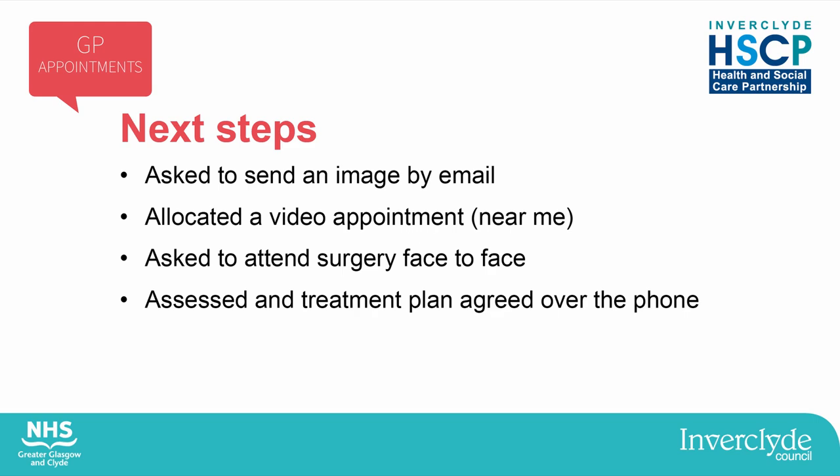You might also be allocated a video call where the GP speaks to you virtually face-to-face if this is more appropriate. You might be asked to come to the surgery for a face-to-face consultation, or you might be assessed and a treatment plan agreed with you completely over the phone. Telephone and video calls are not suitable for all conditions, so if you need a physical examination, blood tests or a cervical smear, you will need a face-to-face appointment. The practice team will explain what to do before you come in.